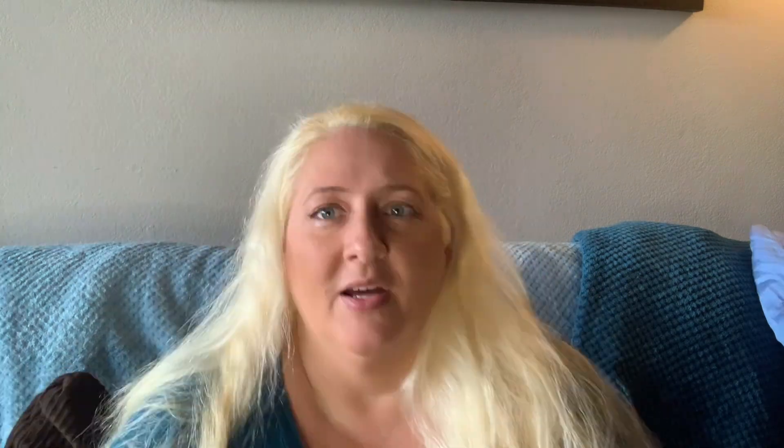I did not order that many of those phone holders — that's bizarre. Oh, what are these? Lip masks — you literally put them on your lips, like a face mask. And this I ordered for my son: it's a shoe cleaner brush where you put soap inside.